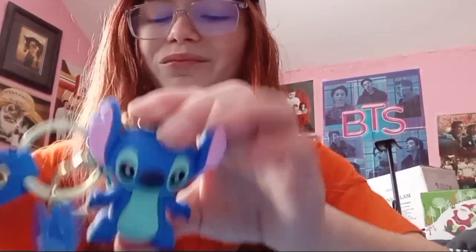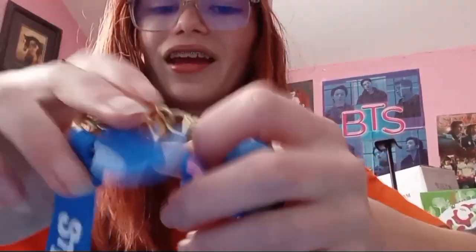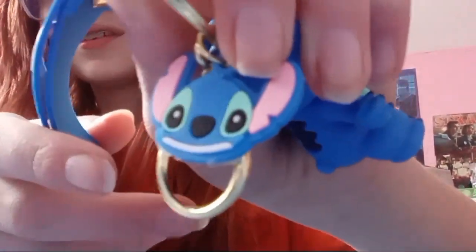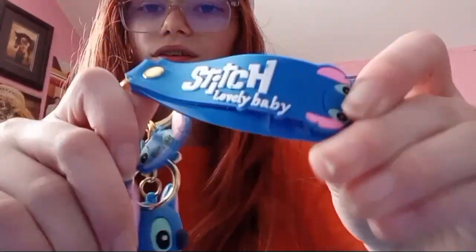The next thing I got is another gift from Nidianne and her sister Olivia. They know that I'm obsessed with Stitch, so they got me a Stitch Keychain set. It comes with a Stitch figurine, a Stitch emoji, and a nice little Stitch lanyard kind of thing. I'm definitely going to be putting this on my backpack.